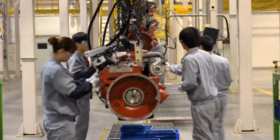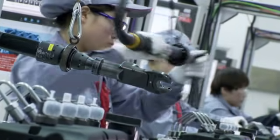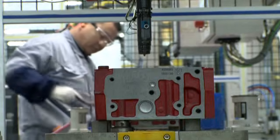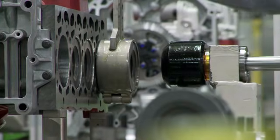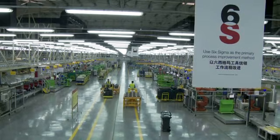The Beijing Engine Plant was created to build engines with a team-based approach. People here are cross-trained to perform many roles. Most employees are certified in several different jobs, and many employees throughout the plant are trained in Six Sigma techniques.